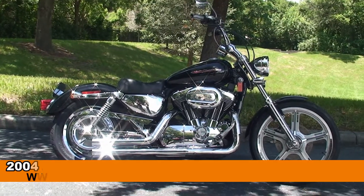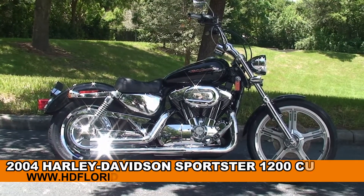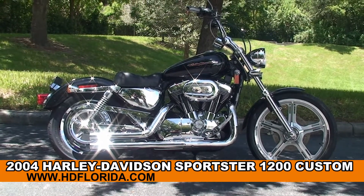Welcome everyone to the world-famous Harley-Davidson of Newport Richey. Today I've got for you this excellent used 2004 1200 Custom Sportster.